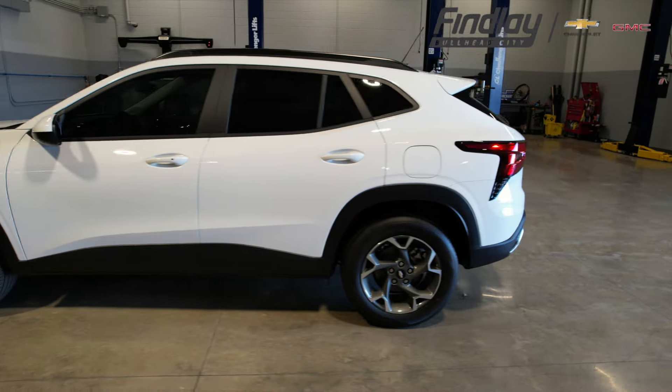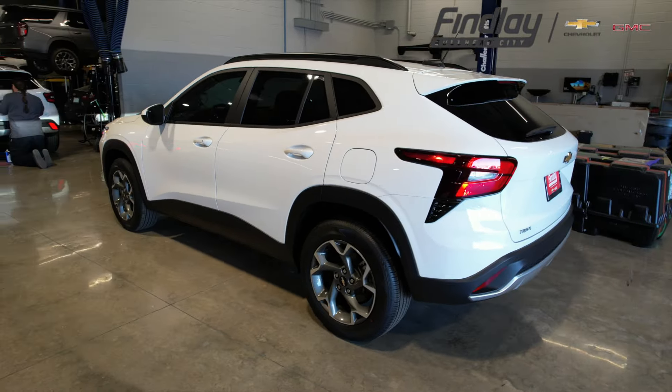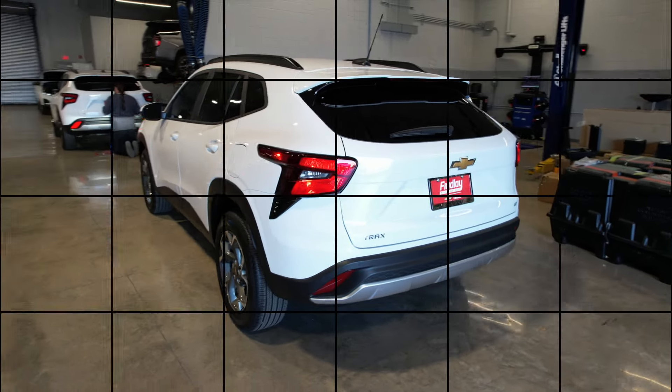With its combination of style, practicality, and technology, the 2024 Chevy Trax aims to set a new standard in the compact SUV segment.